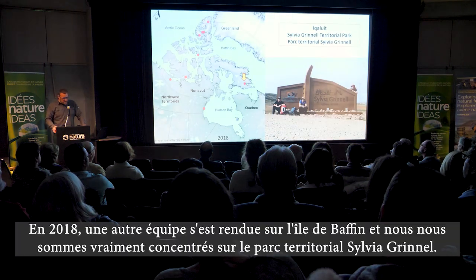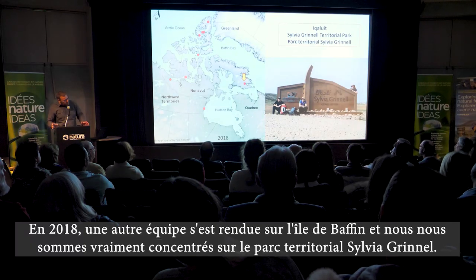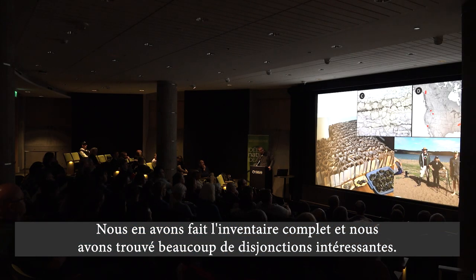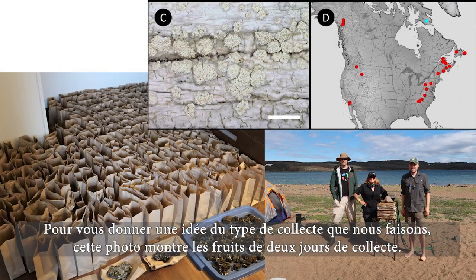In 2018, another team of us went up to Baffin Island and we really focused our energies on Sylvia Grinnell Territorial Park, doing a complete inventory of it. As a theme would show, we found a lot of interesting disjuncts — like this species, which is new to Nunavut, new to the Arctic really.